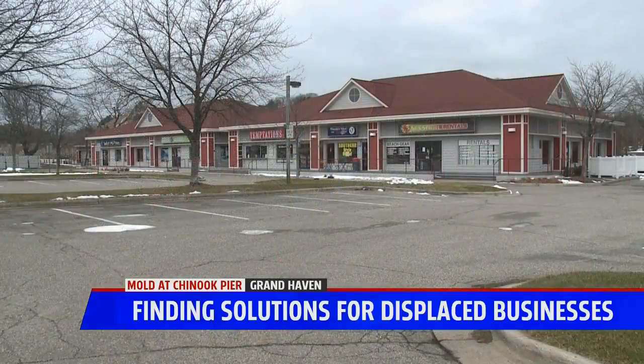High water levels continue to cause headaches up and down the lakeshore, and now mold is forcing these tenants to figure out where they're going to go next, leaving the city of Grand Haven scrambling to figure out how they're going to solve this problem. So many things we're dealing with in a waterfront community — this is just one more of them.